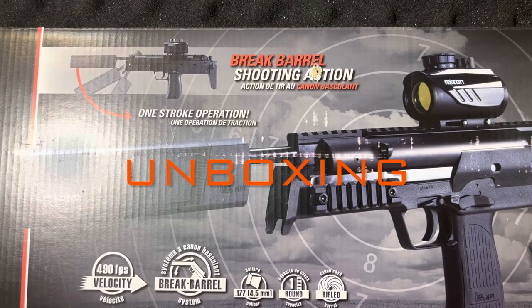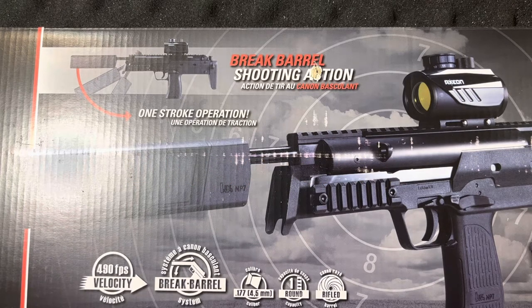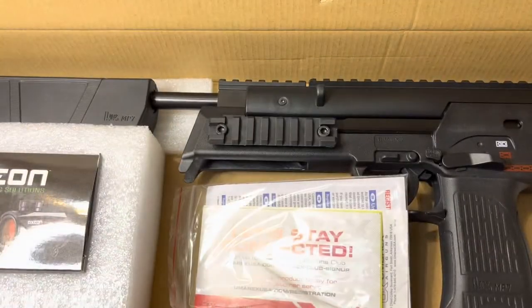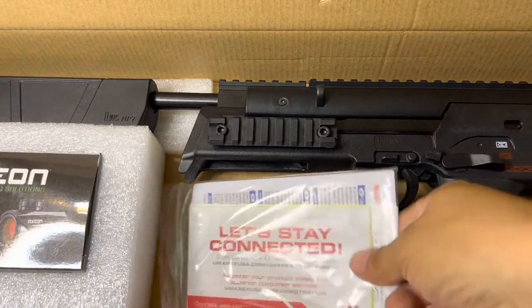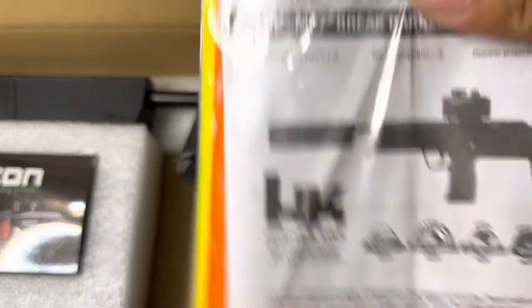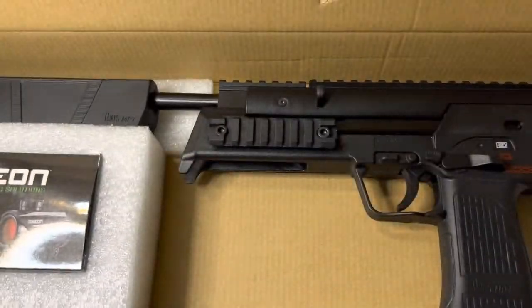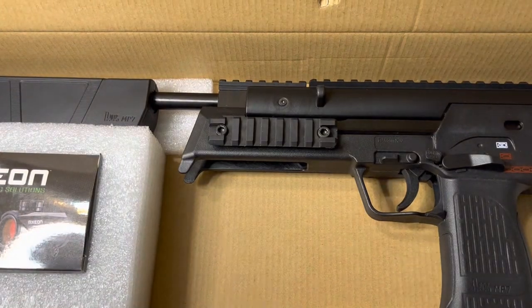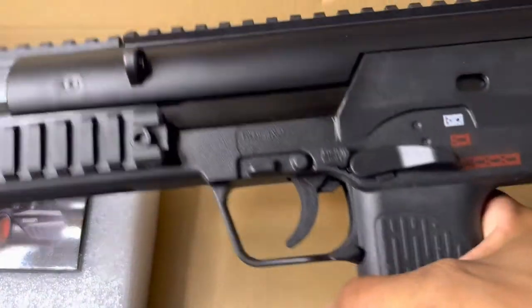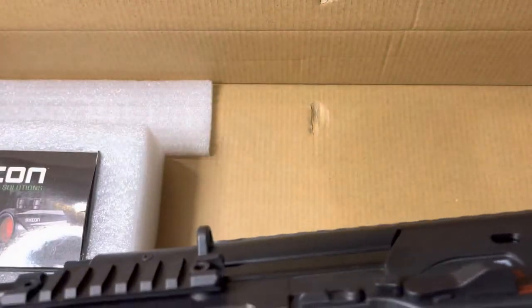Alright guys, welcome back to ASR. We're going to do a quick unboxing review, so let's go ahead and open the package and see what we have. Right off the bat, we have a 'Let's Stay Connected with Umarex' pamphlet along with the HK manual. We already know what to expect, and we have the beautiful MP7.